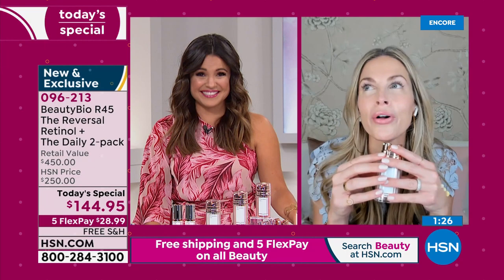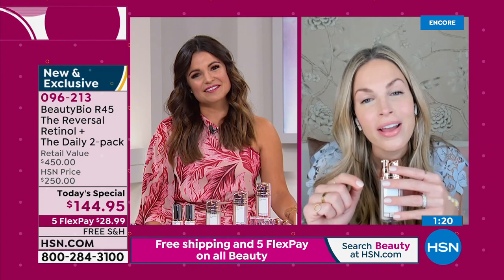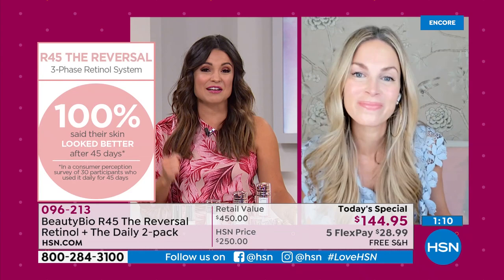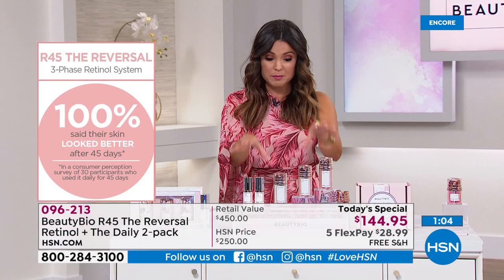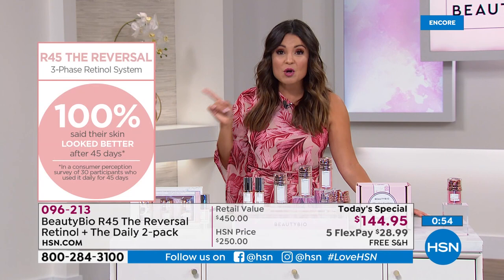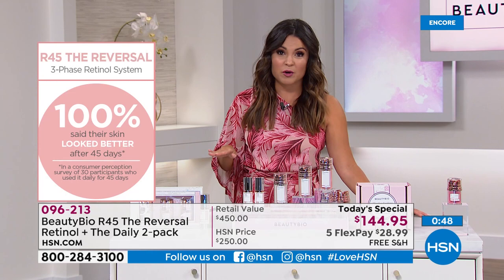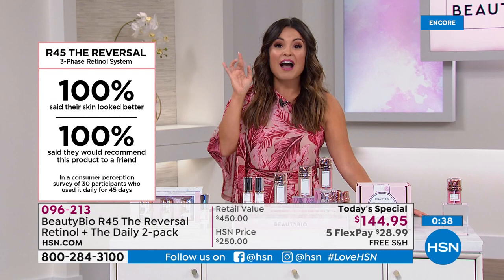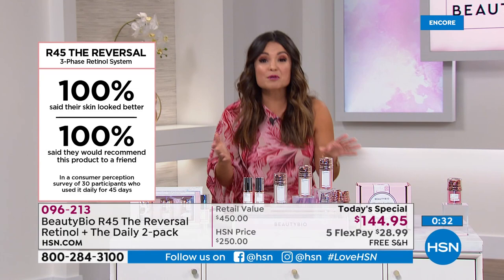I want you to rewind the clock and think: 45 days ago was the beginning of March. Can you say your skin today looks better than it did March 1st? The biggest regret I had when I first did it is I didn't take a before picture — I highly recommend at home when you get your kit, take a before picture. This is a consumer perception survey: people just like you who got this system and did the 45-day boost — every single person said yes, my skin looks better. And not only perception — measurable differences too. Clinicals showed a 49% reduction in the appearance of lines and wrinkles. If you have 50 wrinkles, that's about half of them reducing in appearance.